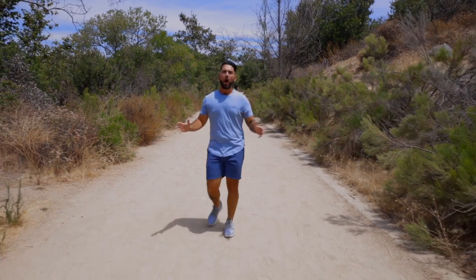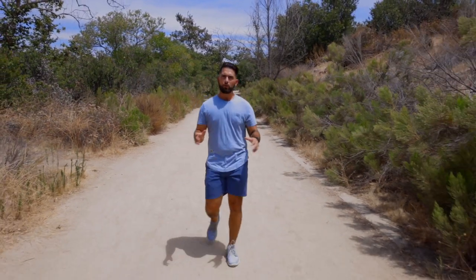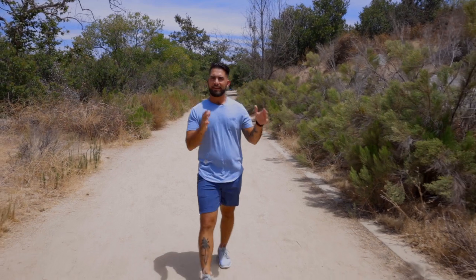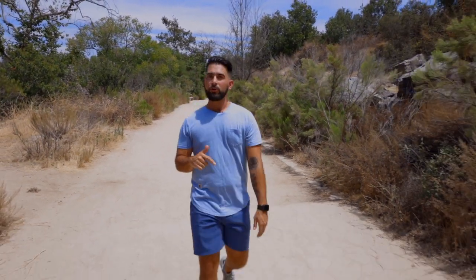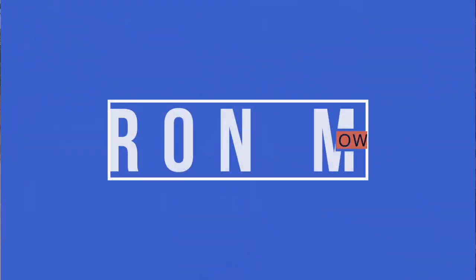With San Diego having hundreds of different trails spread out all over the county, we're going to focus on what's got the best accessibility and the most variety for any hiker. And at the end of the episode, we're going to crown San Diego's Best Hike.